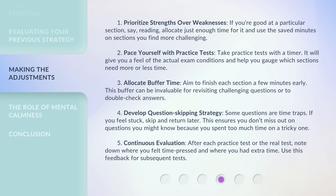4. Develop a question-skipping strategy. Some questions are time traps. If you feel stuck, skip and return later. This ensures you don't miss out on questions you might know because you spent too much time on a tricky one.